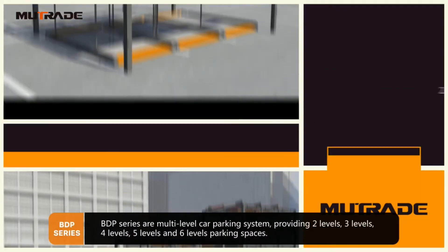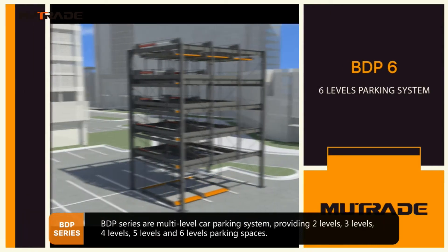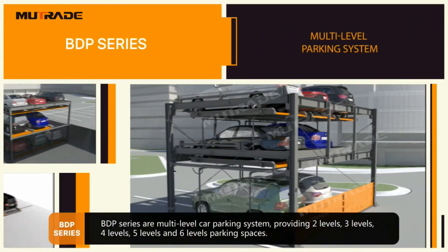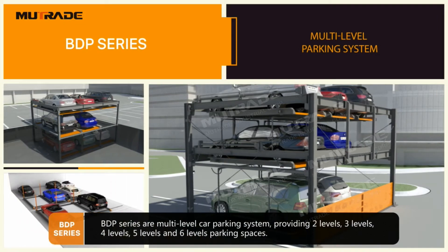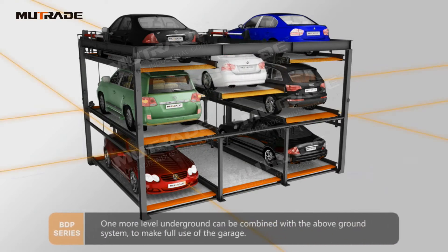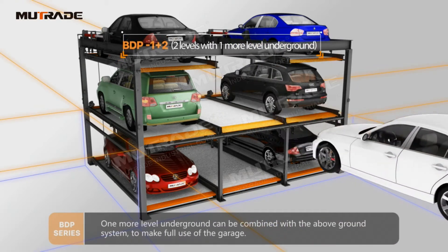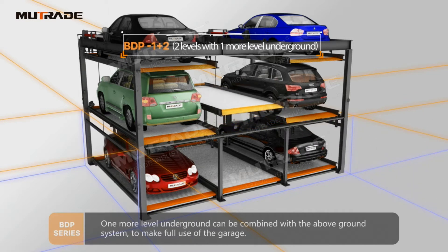BDP Series are a multi-level car parking system, providing 2, 3, 4, 5, and 6 levels of parking spaces. One more level underground can be combined with the above-ground system to make full use of the garage.